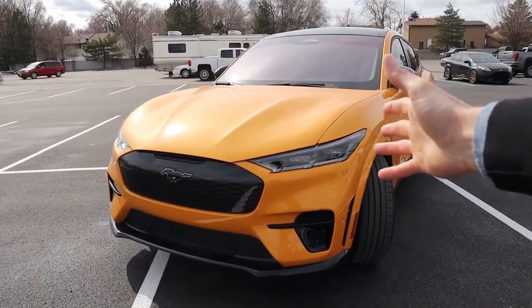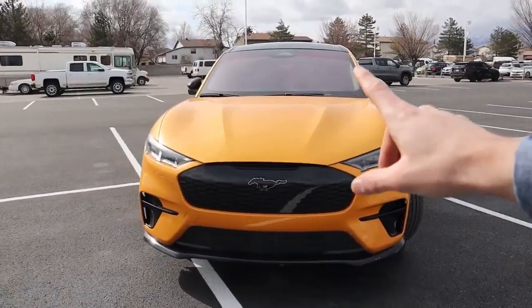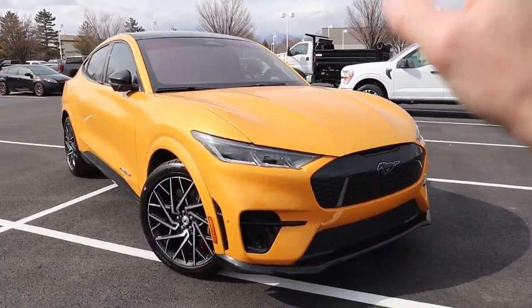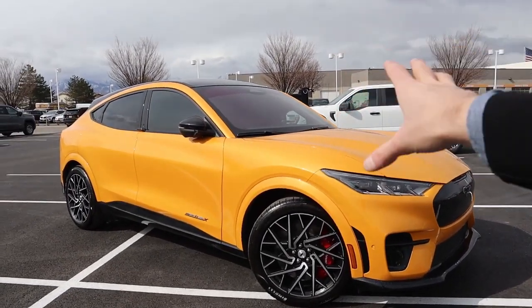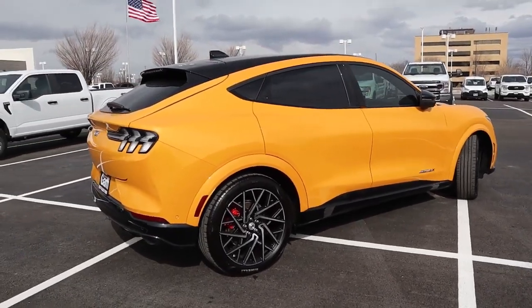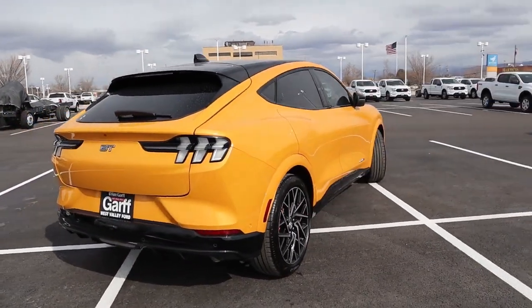Is that Performance Edition package worth it? That's what we're going to discuss in today's video. But keep in mind this vehicle still qualifies for the $7,500 federal tax credit. So if you're looking at a GT Performance Edition, when you take out that $7,500, you're closer to $60,000 for this vehicle. And Tesla no longer qualifies for that $7,500 tax credit, so you're technically getting this vehicle at a discount compared to some of its competitors.